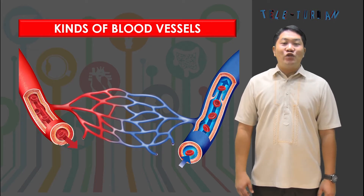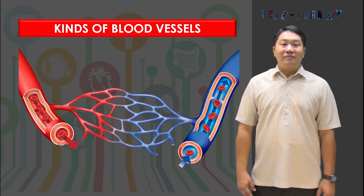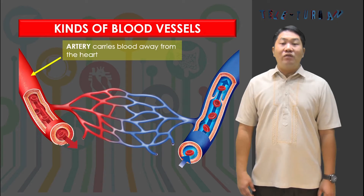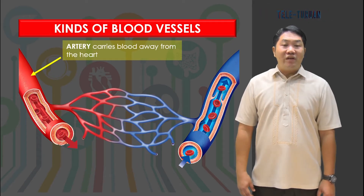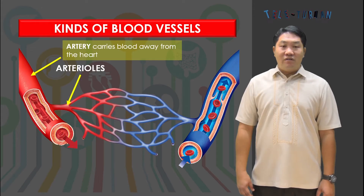Blood vessels are tubes that serve as passageways for blood to reach the different parts of the body. There are three kinds of blood vessels: the arteries, the veins, and the capillaries. The arteries carry blood away from the heart. Arteries have thick, tough walls that enable them to withstand increased blood pressure. The smallest arteries are called arterioles, and they are thinner than a strand of thread.